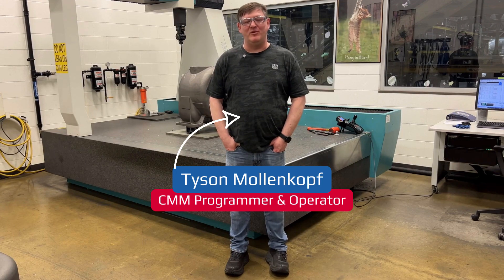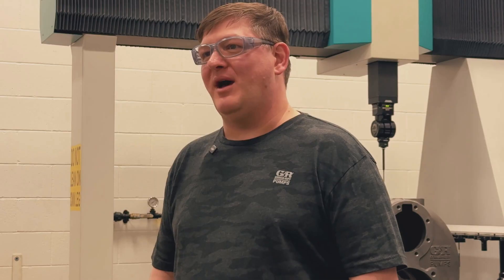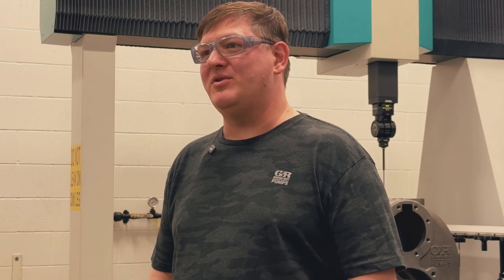Hi, I'm Tyson Mollenkaw. I've been with the Gorman Rupp team now for three years. I program and operate our coordinate measuring machine, or CMM.